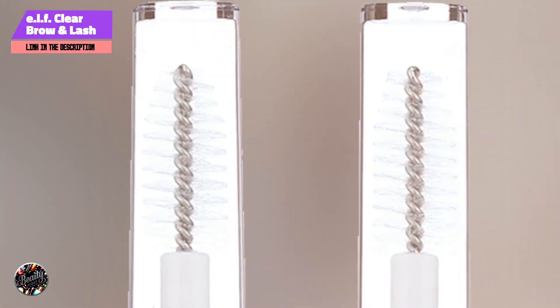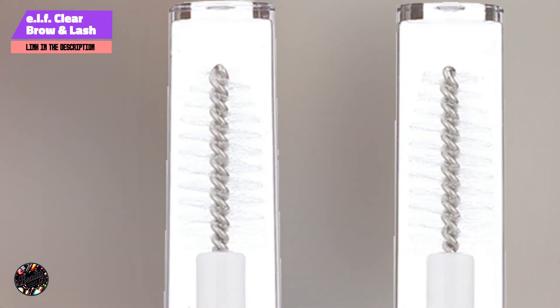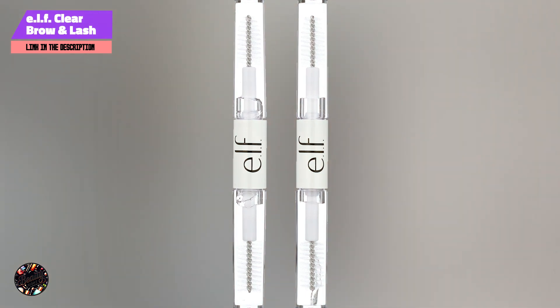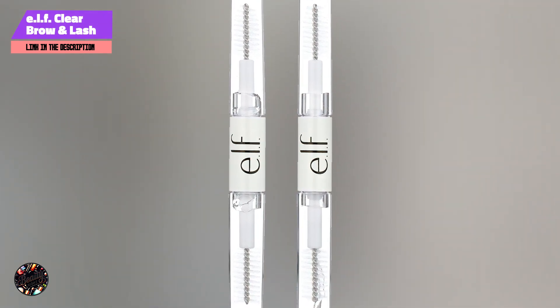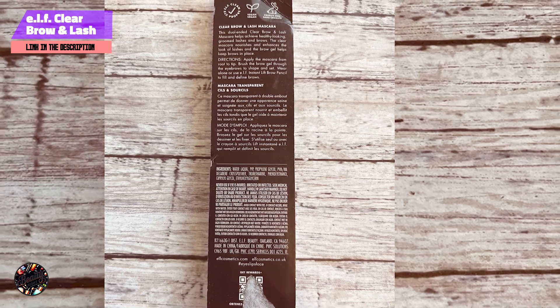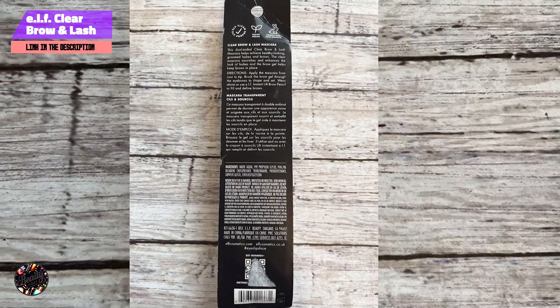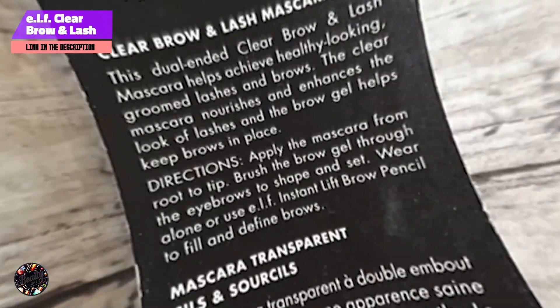Benefits and usage: ELF Clear Brow and Lash Mascara can be used to define and set brows while also providing a clear coat to lashes for a natural look. For brows, use the thicker wand to comb and shape, and for lashes, use the slender wand to coat and separate. It's perfect for a fresh-faced, natural look.